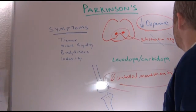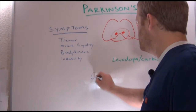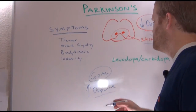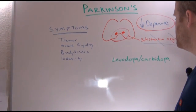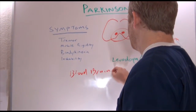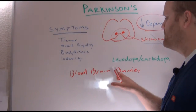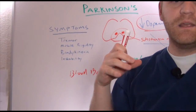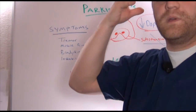Very simply, if we have decreased levels of dopamine, what's going to be our goal? Our goal is going to be to increase dopamine levels, or to allow the patient to have those controlled movements again. One of the biggest complications with any types of neuro-type medications is that we have the blood-brain barrier. Because of the blood-brain barrier, it becomes very hard to get medication into the brain. The blood-brain barrier is not an actual physical structure — it has to do with the way the vessels are structured in the brain and how protective they are about what is allowed in and out.